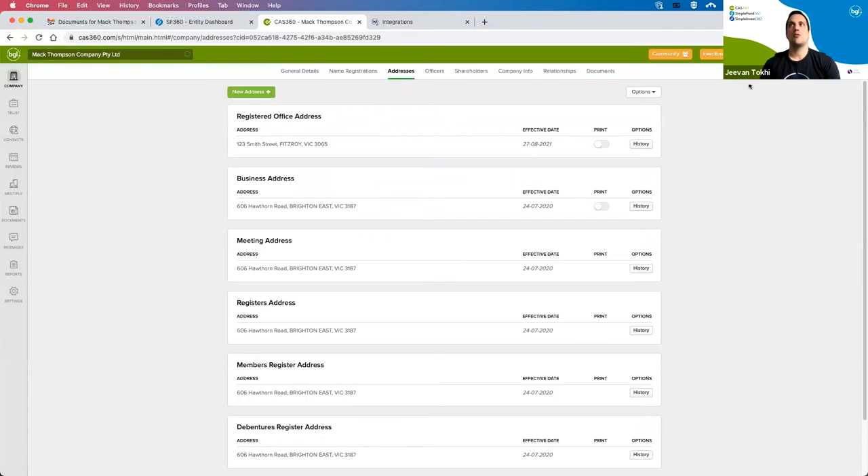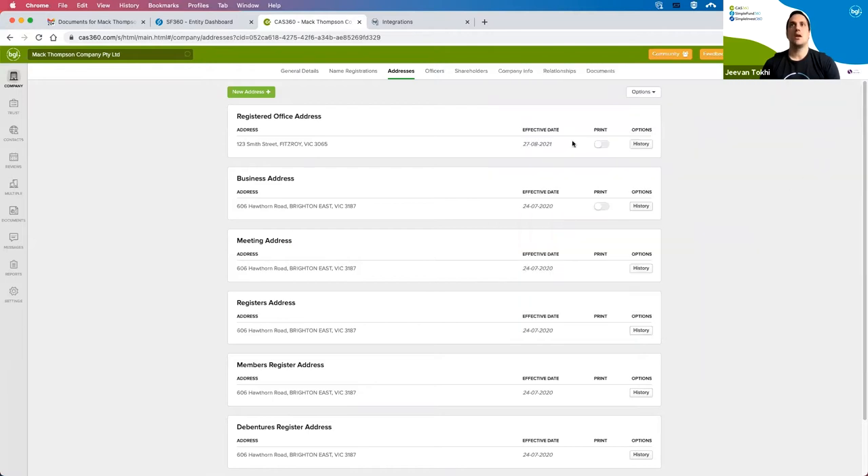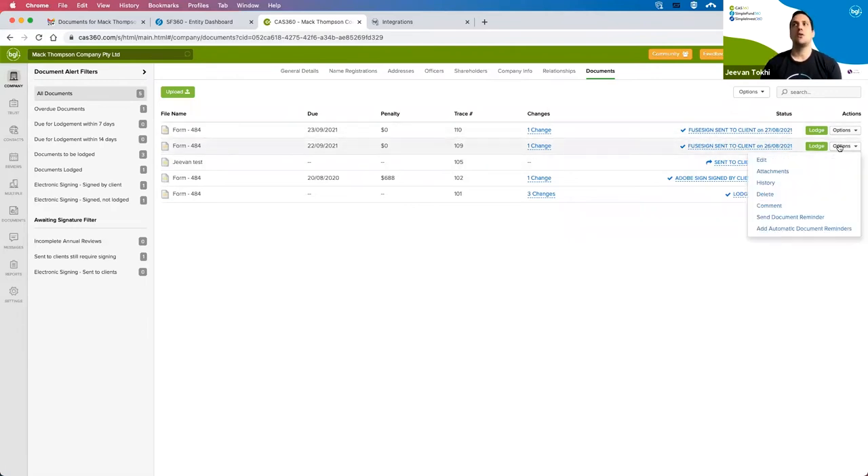Logging back into CAS360, I'll receive a notification once the document has been digitally signed. With any documents that have been signed, I have the ability to view not only the signed documents but any documents sent. I also have the ability to send reminders directly from CAS360. When the notification comes through, I have the ability to lodge the document directly. Where there are multiple people that need to sign, everyone must sign prior to lodging the document.